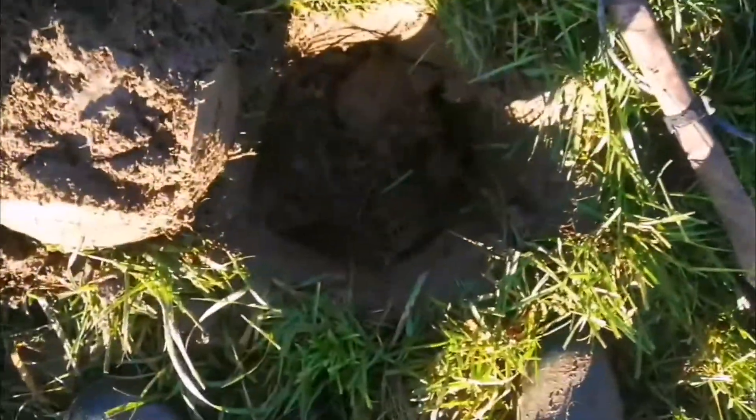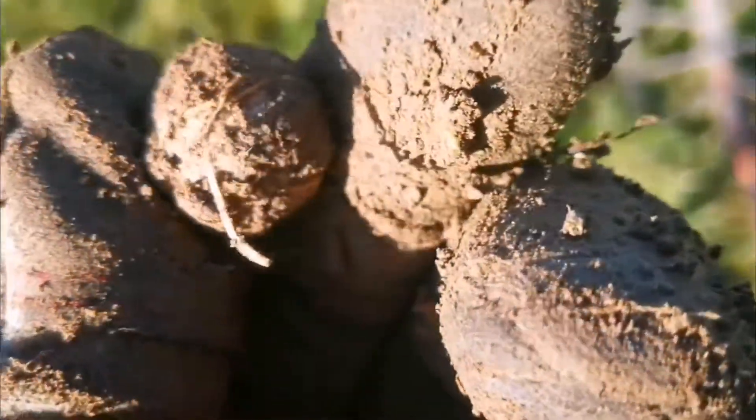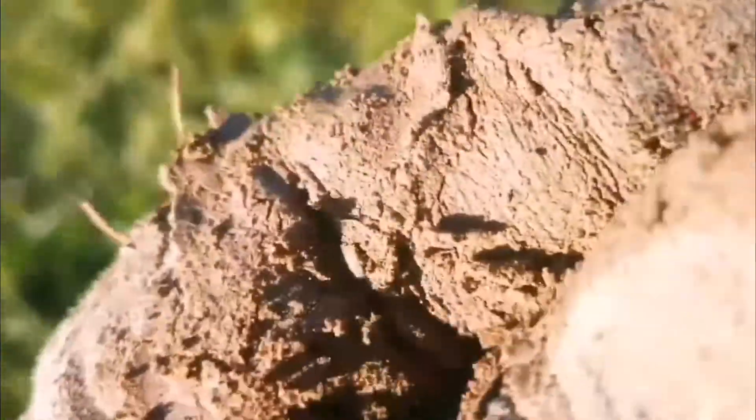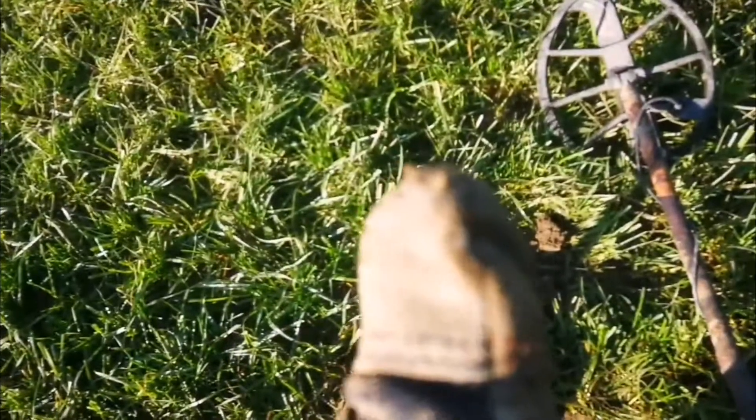Nice signal — 20, jumping between 17 and 20. I think it's a musket ball. You can see it right there — let's take it out. Yeah, musket ball! I love finding these. Just shows there's hunting history in this field — hopefully it was hunting, because you wouldn't want to be hit by one of those. Another one for the box!